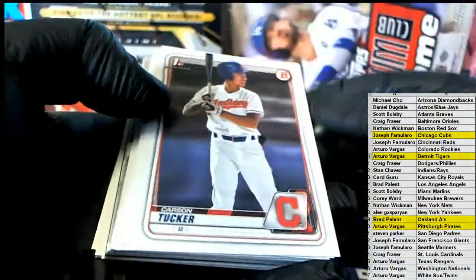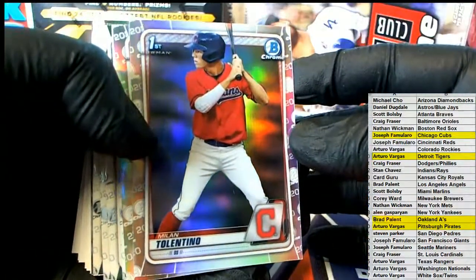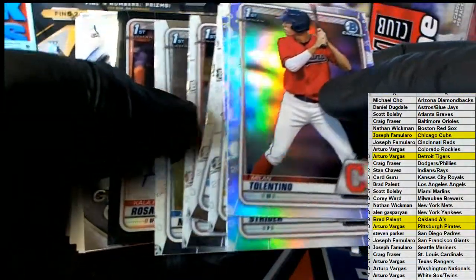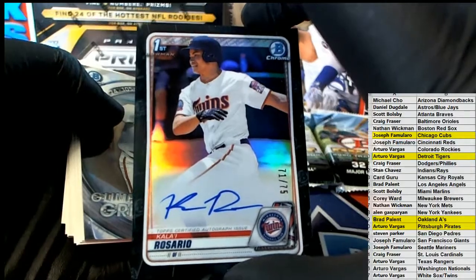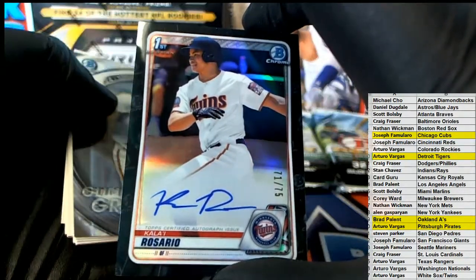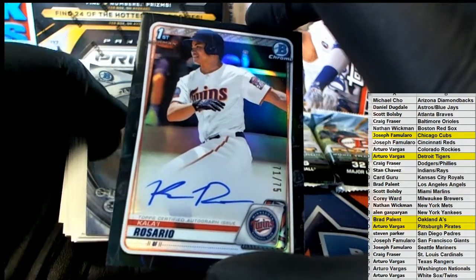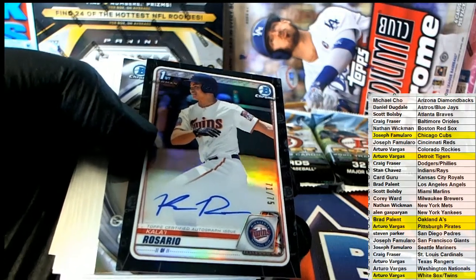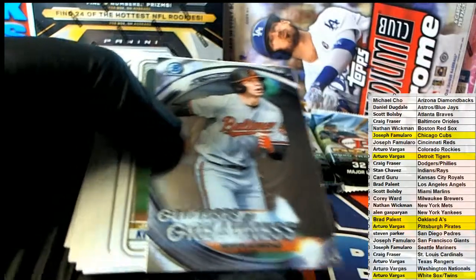Bowman Drafts fire. Carson Tucker. Nice Hernandez. Nice Tolentino Strider. What a box - we're going to have a black auto. Look at this. Rosario, man. What a break - 71 to 75. Honestly I would die to have this. Let me see who's got the Twins over there - what a freaking box. Rosario Black /275, man. I'm going to watch out for you, AV.